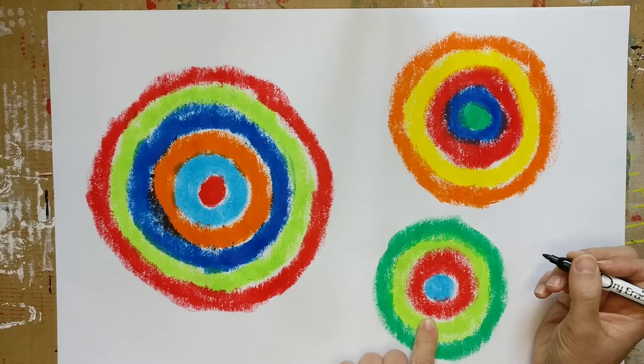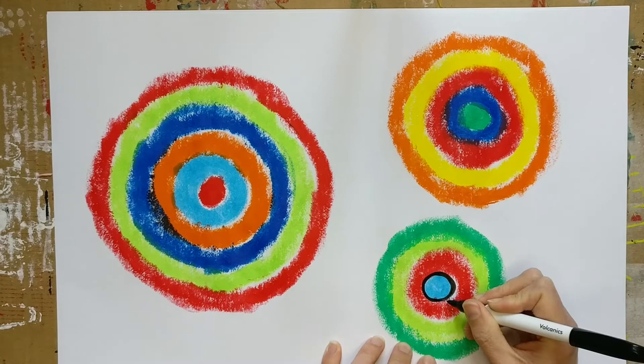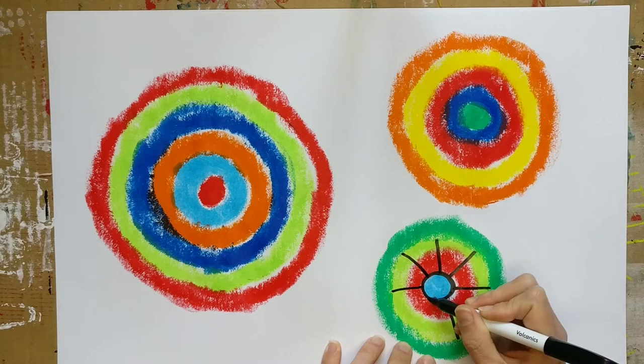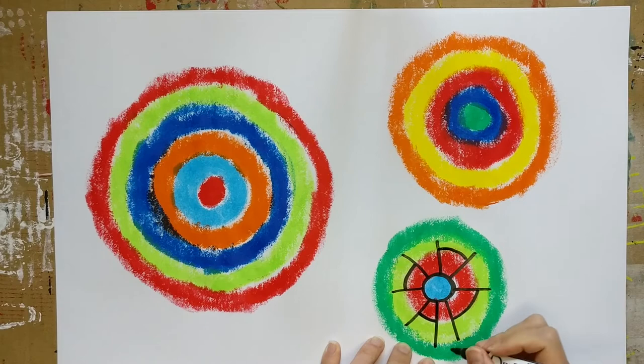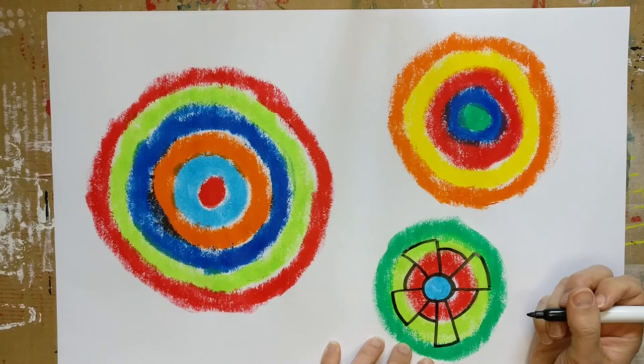I'm going to start with my small piece. I'm going to outline and create a black ring around my center circle, and then create some lines coming out that go across the rings. You're free to do whatever you like with this. There are no rules — we're just adding some additional patterns and texture to our circles.